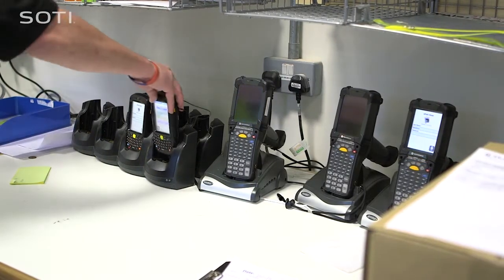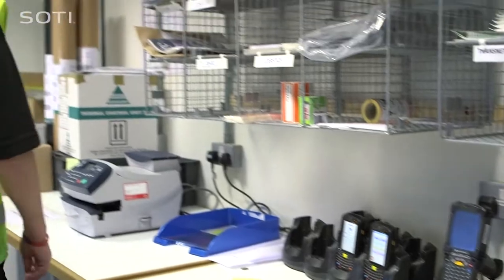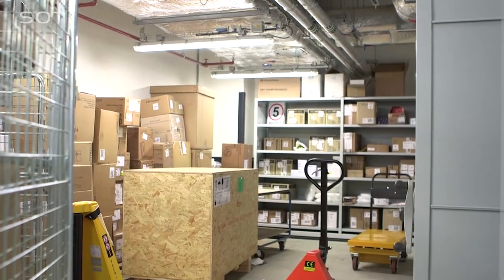There were many elements that came together in this project. We were trying to define a system that would work for the logistics in this building, and that consisted of the Spirit system with the Motorola devices.